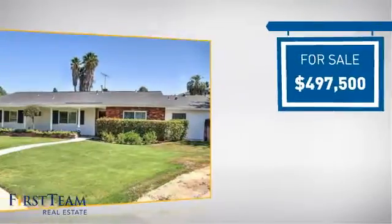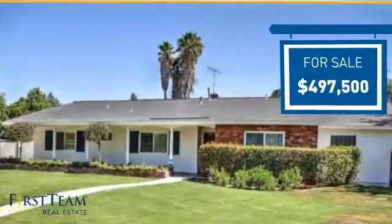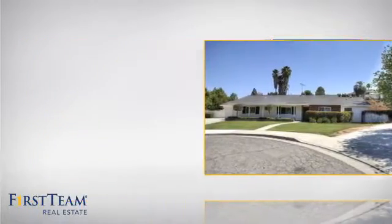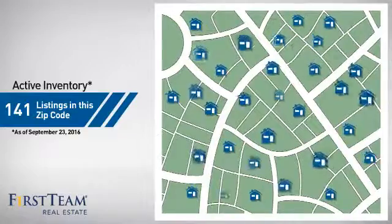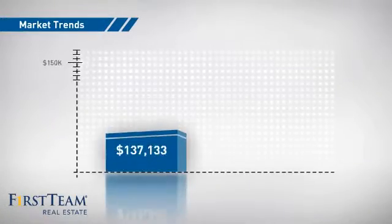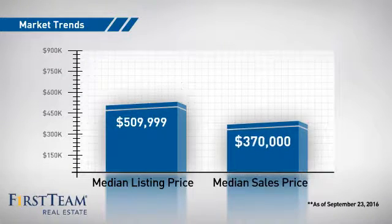Currently listed at just under $500,000, it just went on the market this month. Wondering how it stacks up against the competition? There are now just over 140 homes on the market within this zip code, with a median list price of just over $500,000 and a median sale price of just under $375,000.